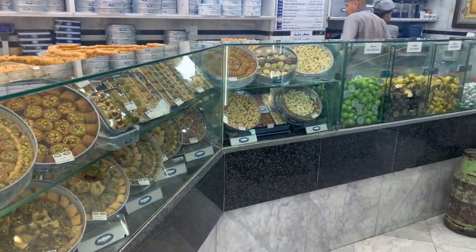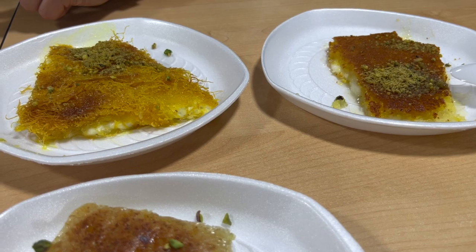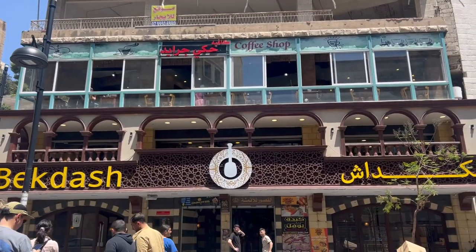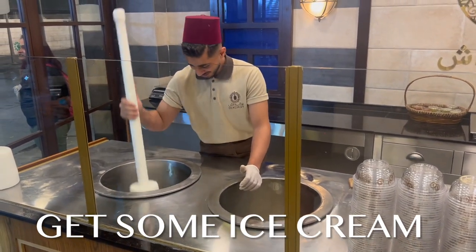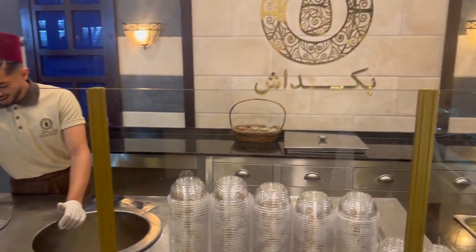Kunafa is a popular traditional dish made with spun pastry soaked in a sweet sugar-based syrup. Despite alcohol not being huge around the country, Jordan is also producing its own wine. Or go for a traditional ice cream called booze at Bekdash — it's made by pounding the ingredients in a container, and the staff make this process entertaining with a great little tune.